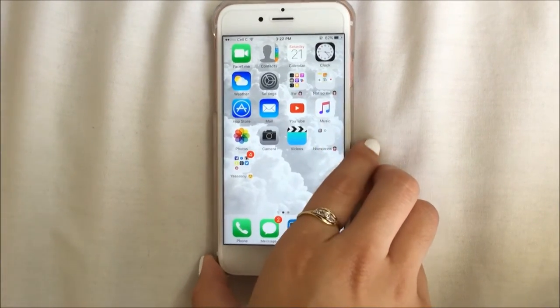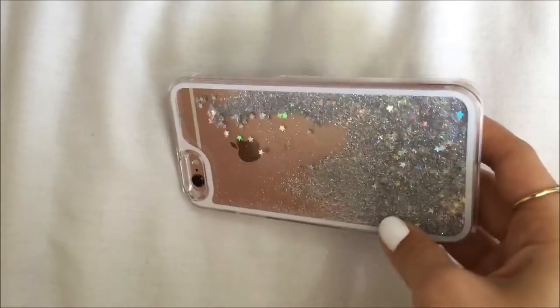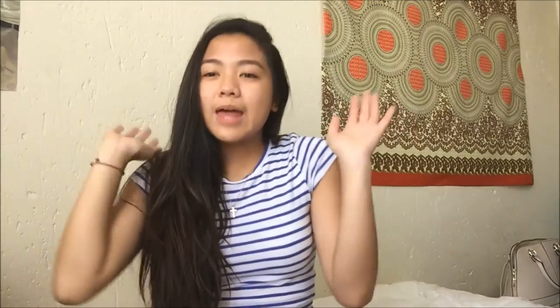So yeah, as you can see I love the word 'ew' and that's my phone — that is what's on my phone.